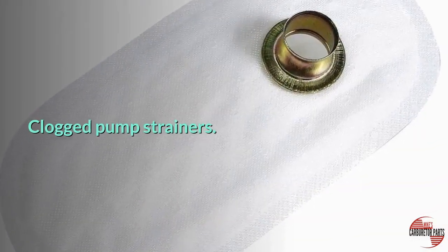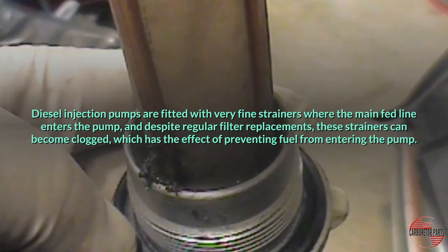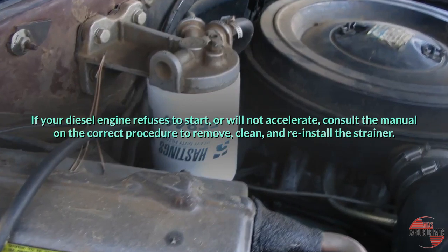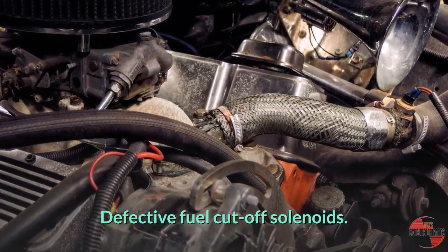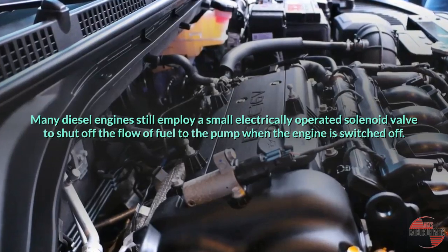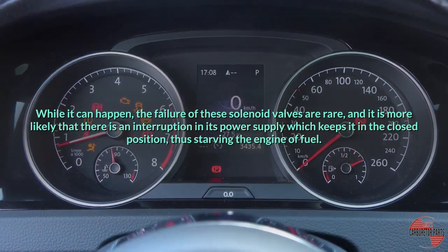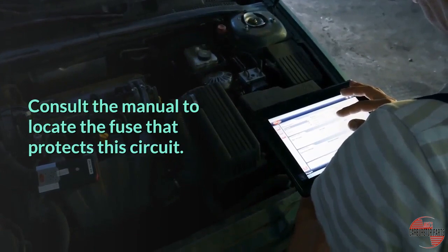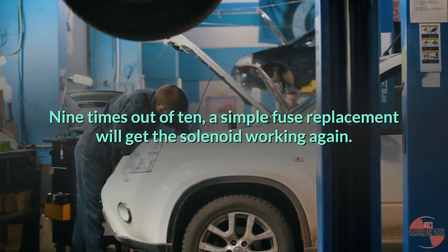Clogged pump strainers. Diesel injection pumps are fitted with very fine strainers where the main feed line enters the pump, and despite regular filter replacements, these strainers can become clogged, preventing fuel from entering the pump. If your diesel engine refuses to start or will not accelerate, consult the manual on the correct procedure to remove, clean, and reinstall the strainer. Defective fuel cut-off solenoids. Many diesel engines employ a small electrically operated solenoid valve to shut off the flow of fuel to the pump when the engine is switched off. It is more likely that there is an interruption in its power supply keeping it in the closed position, thus starving the engine of fuel. Consult the manual to locate the fuse that protects this circuit — nine times out of ten, a simple fuse replacement will get the solenoid working again.